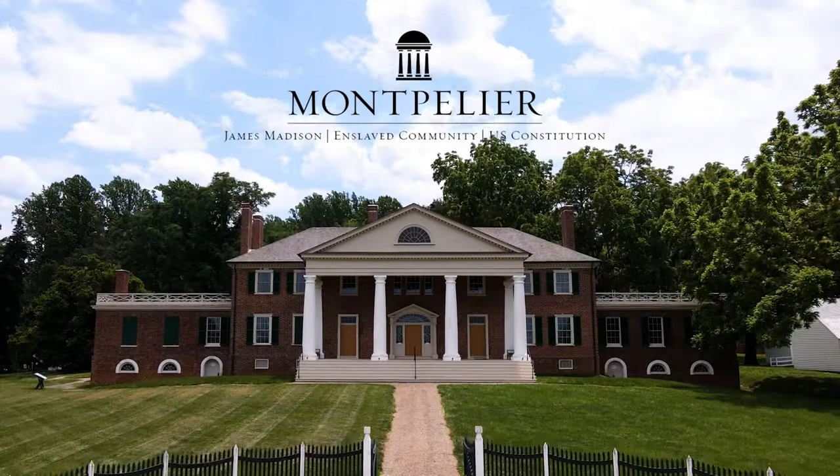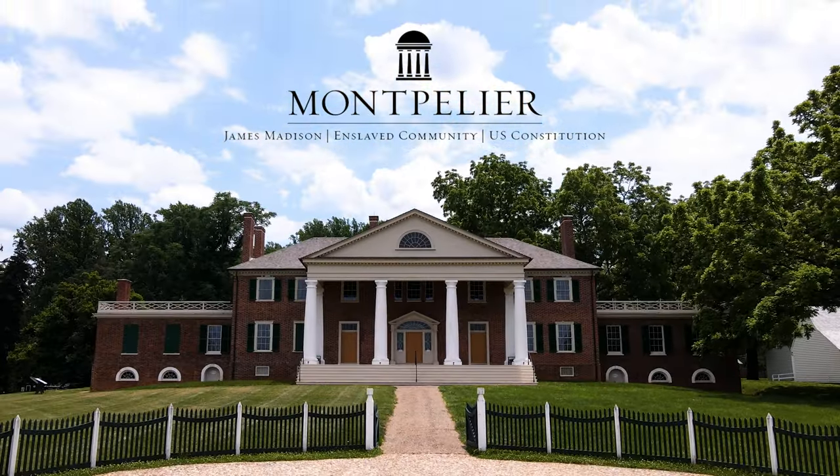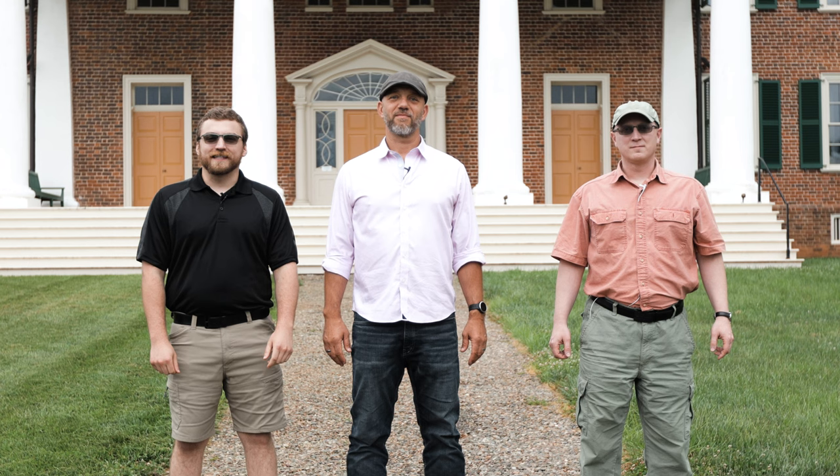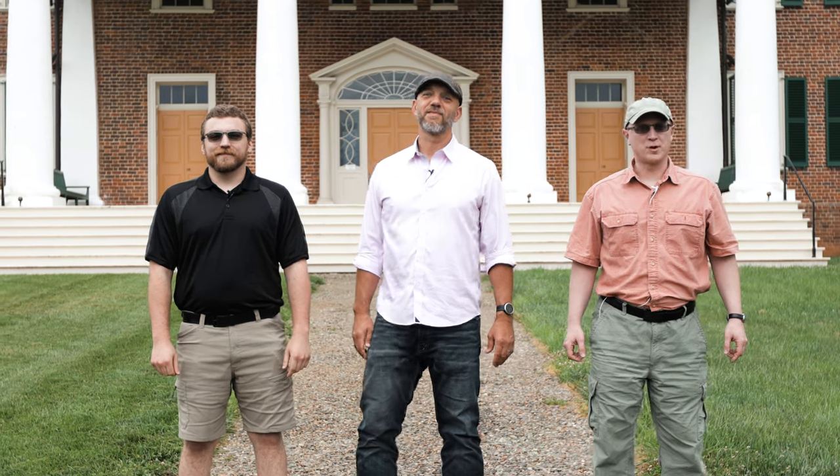Welcome to James Madison's Montpelier, which is in Orange County, Virginia. Today we are going to be taking a look inside the home of the Father of the Constitution and Fourth President of the United States. So join us for another Lesson on the Road.